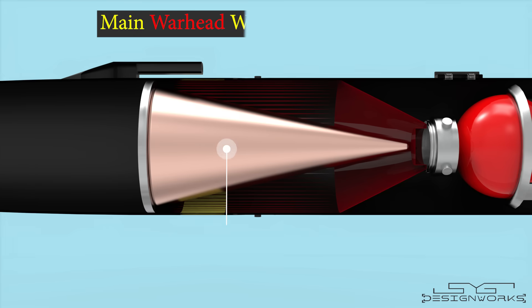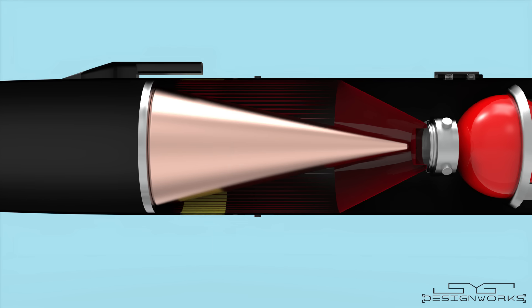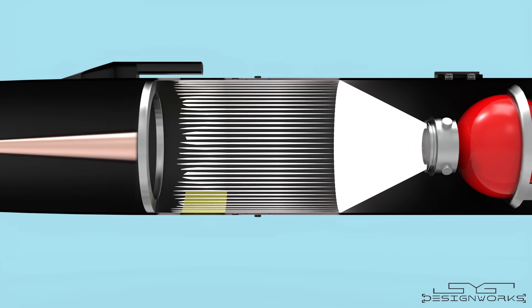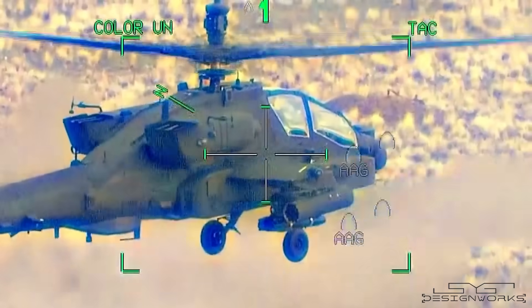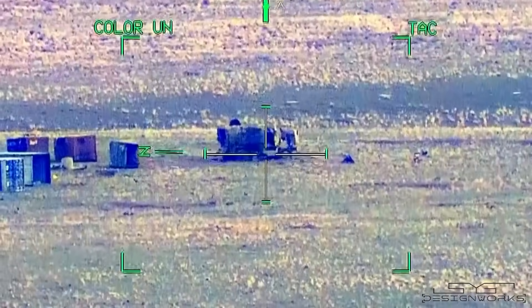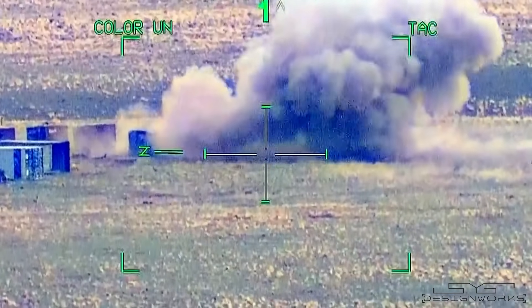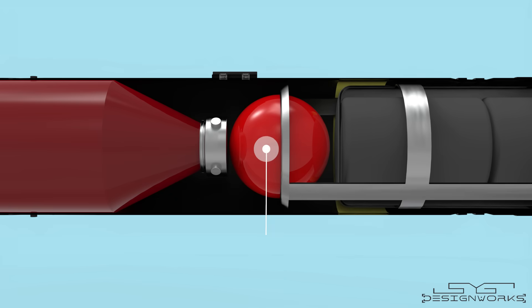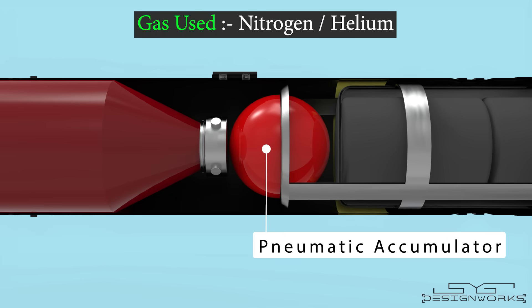Right behind the precursor warhead there's a 12.4-pound main warhead with a bigger copper cone. This warhead is set off immediately after the precursor warhead. The molten copper jet from the main warhead destroys the vital internal components as well as the occupants inside the tank, crippling or completely destroying it by hitting the exact same spot as the precursor warhead. Behind the main warhead there's a pneumatic accumulator.